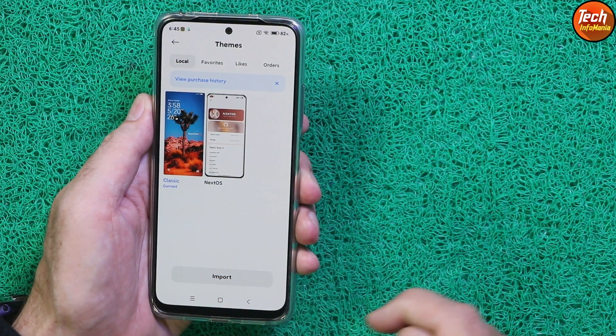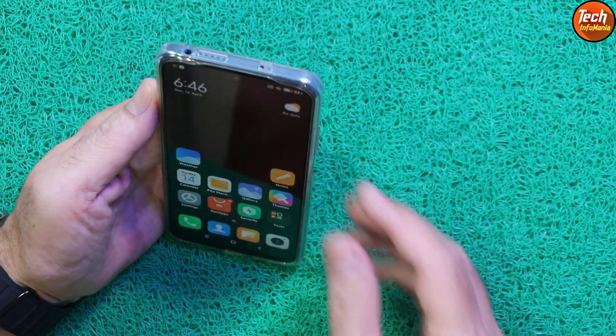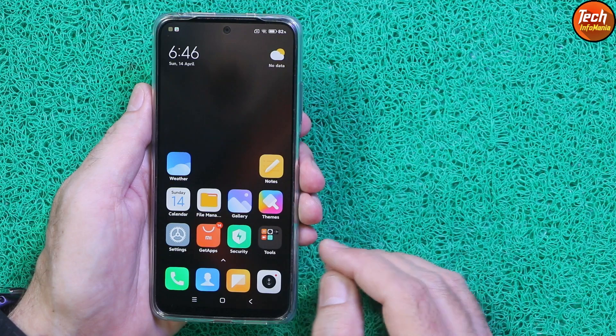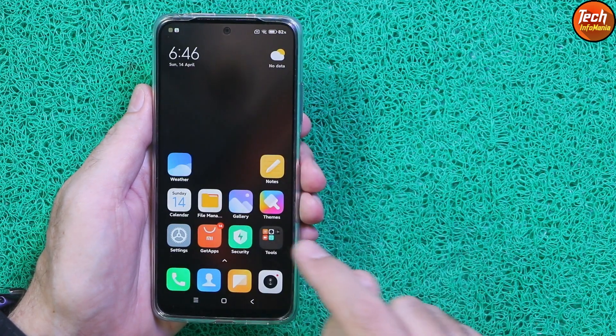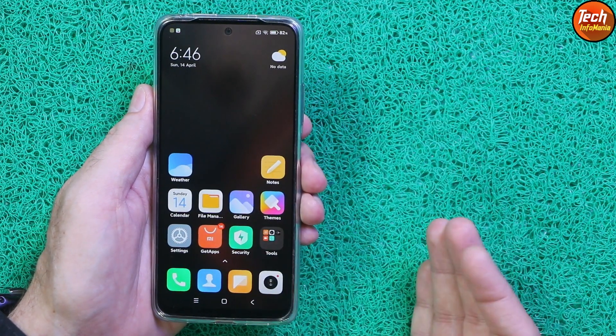Face locking is working and the fingerprint scanner is also working with good speed. We are having a folder bounce animation which looks beautiful — opening the folder with a bouncing animation and then closing it.